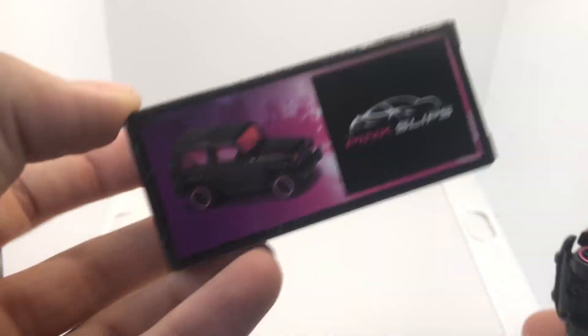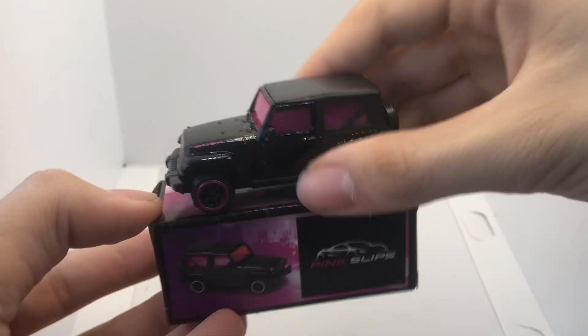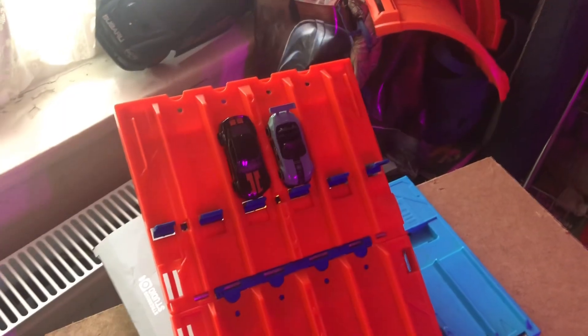A little heads up with the pink slips — when you open them up, they actually come with these little boxes that you can either throw away, put the cars on top of, or put them inside. So if you're ever going to move or need to store them somewhere, this little box is a good place to put the cars.